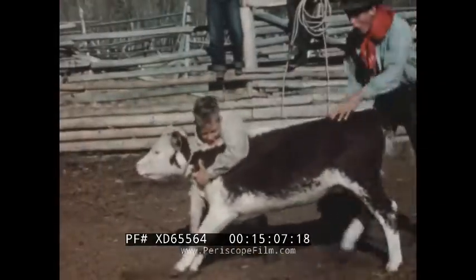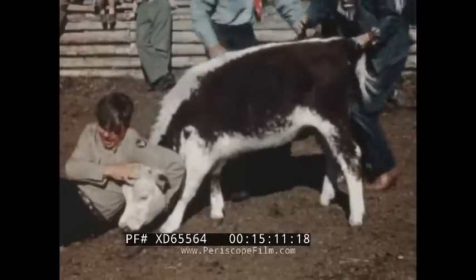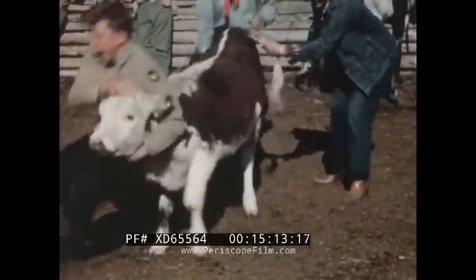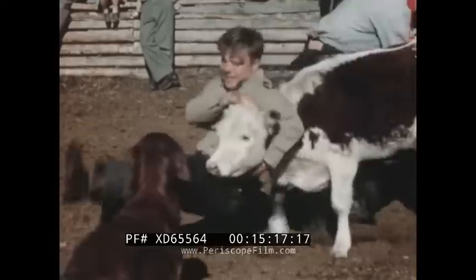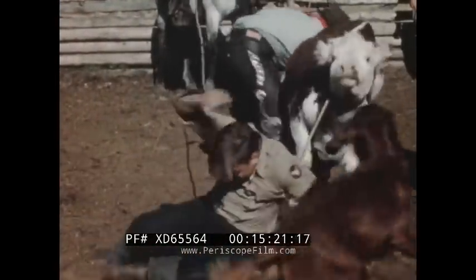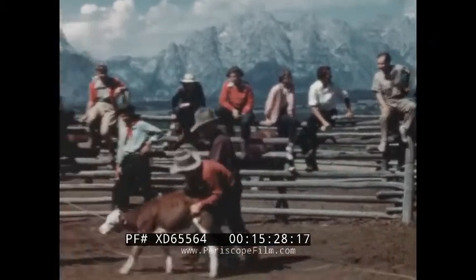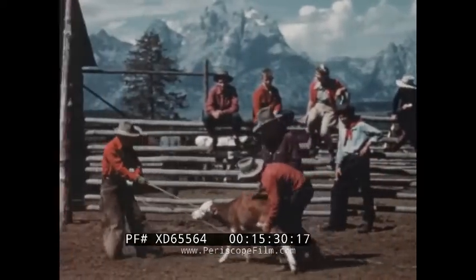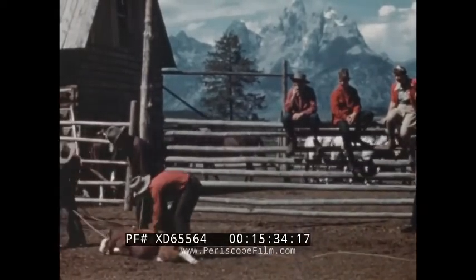Young wranglers with future ambitions as rodeo stars commence their early training with calf roping and throwing as favorite exercises. Some calves refuse to cooperate — in fact insist on remaining upright and on all four feet. An art director and a New York banker try their skill as calf wranglers, with results that are not exactly successful.